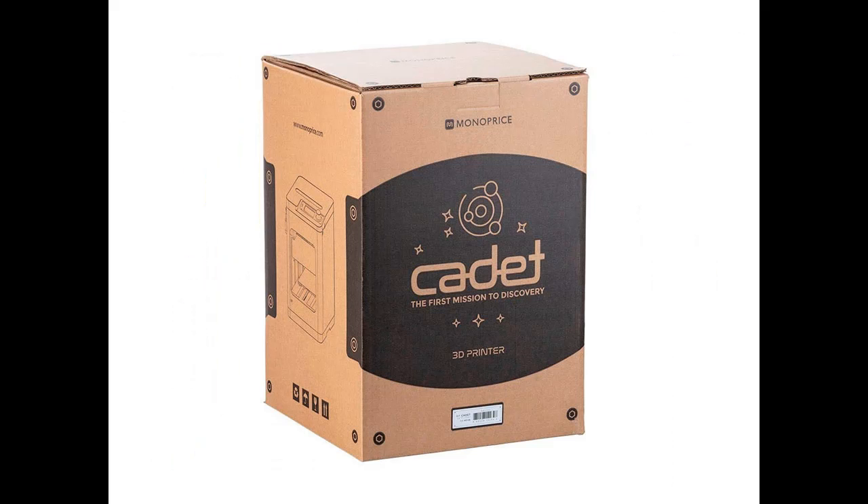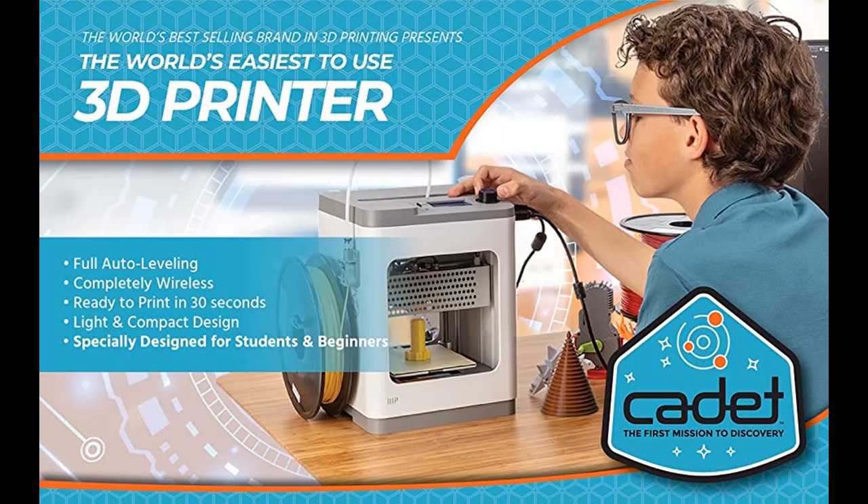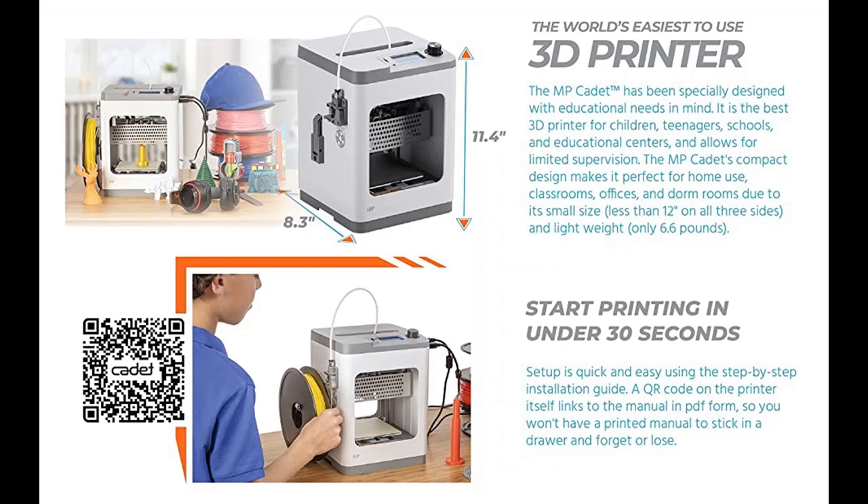You can shop from a wide selection of devices in different configurations for your needs, filtering by specification, type, brand, and more. If you want to get highlight features and a full review of the MonoPrice 140108MP Cadet 3D Printer, please visit the link in the YouTube description below.